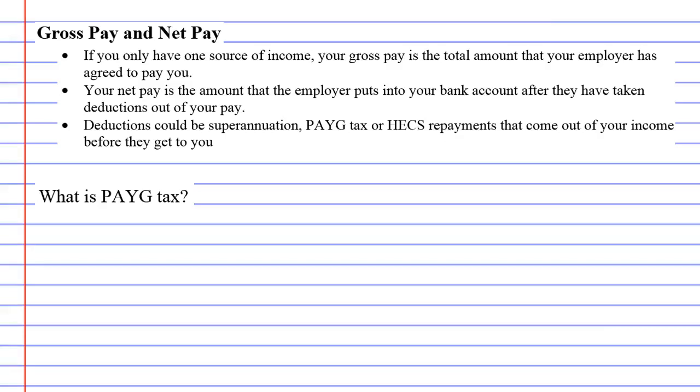Gross pay and net pay are really important to understand. Gross pay is basically the total amount your employer has agreed to pay you. Even though they've agreed to pay you that much, that's not how much money goes into your bank account. For example, if the agreement is to pay you two thousand dollars per fortnight, when your pay goes in you might get sixteen hundred dollars. The two grand is your gross pay and the sixteen hundred is your net pay.